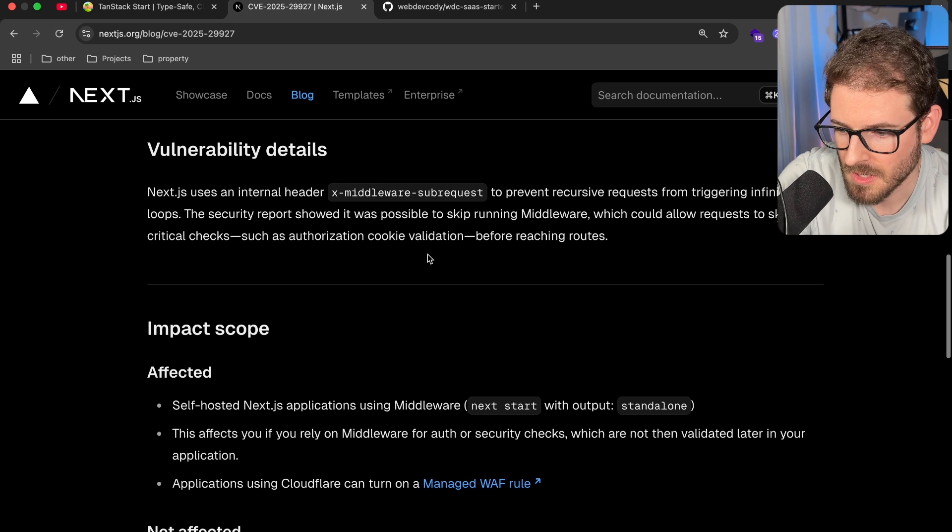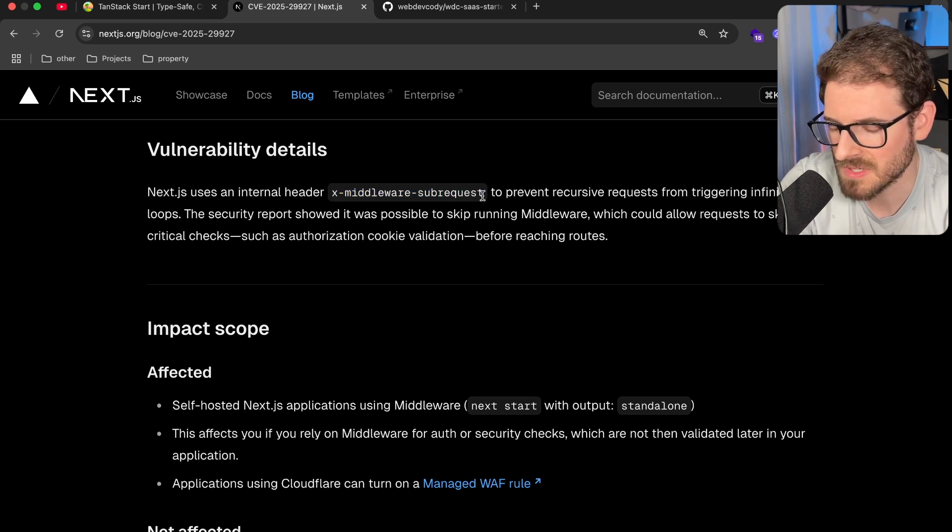Let's talk about how it works. Basically, in your middleware, behind the scenes, Next.js has some logic where if the request has an x-Middleware-Subrequest header — and it has to check if the value is set to something — then it's going to actually just bypass the middleware function and go straight to your endpoint.